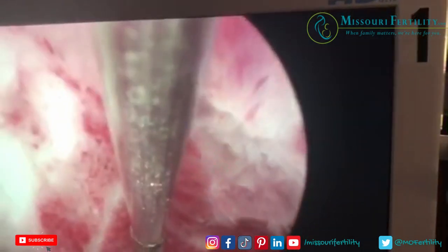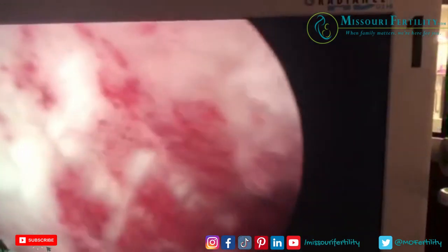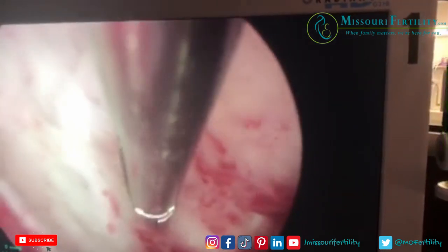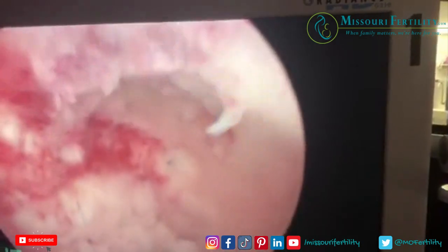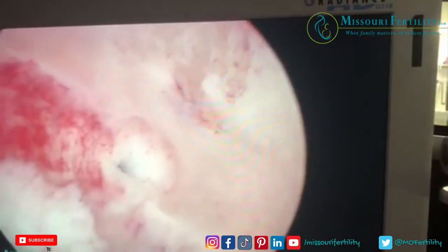Now we're looking very carefully to see if there is a residual stump of a side over here. I see absolutely no communication into another horn of the uterus. So we have found a left unicornuate uterus — unicorn means one horn.